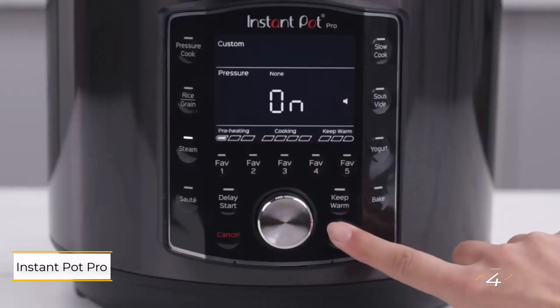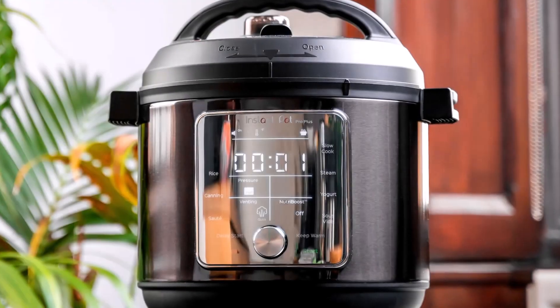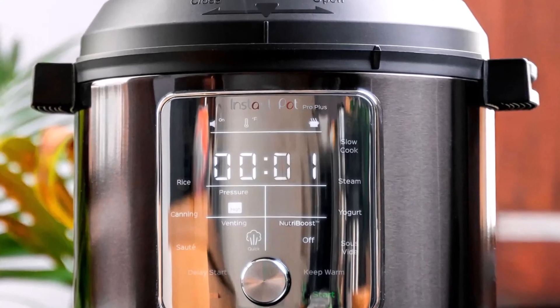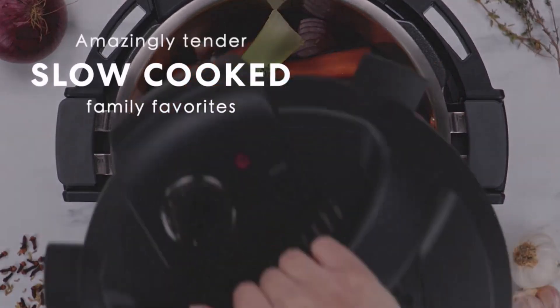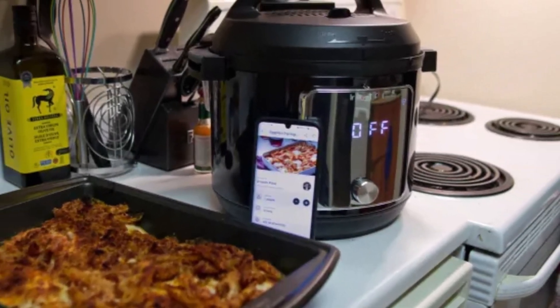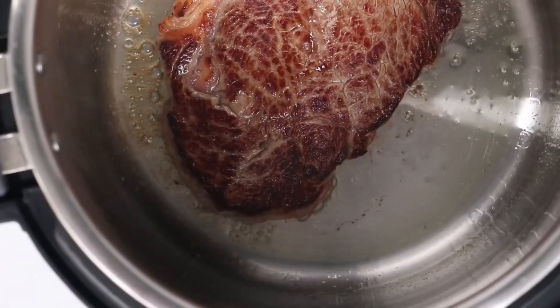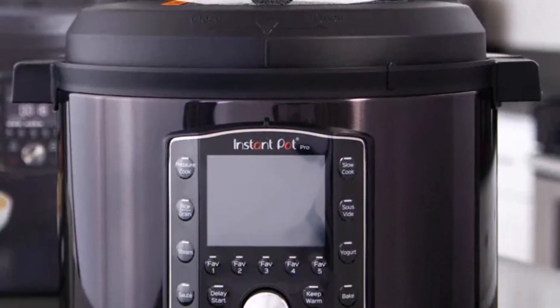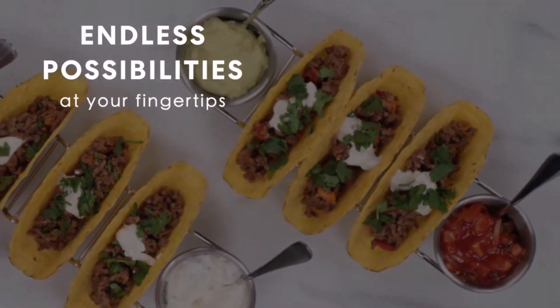Number 4: Instant Pot Pro. Elevates the classic Instant Pot experience with 10 versatile cooking functions, including sous-vide and bake, plus 27 cooking presets and 5 customizable favorites. Its stainless steel pot with heat-resistant silicone handles adds durability, while the intuitive touch controls simplify navigation, allowing you to easily explore its many features. This model offers advanced functions without the hassle of apps or confusing menus, making it ideal for users who enjoy flexibility in cooking but prefer a straightforward, no-fuss interface.